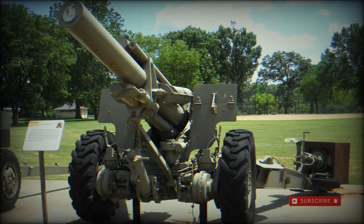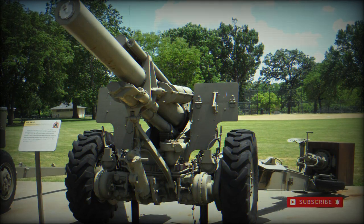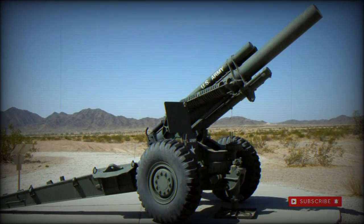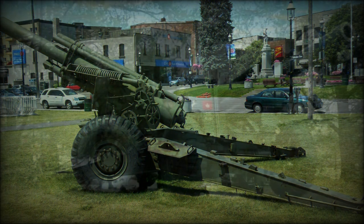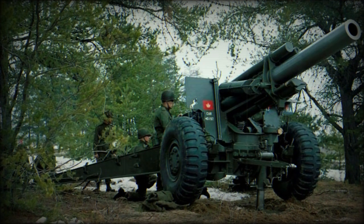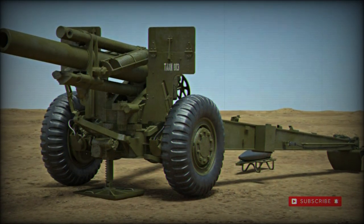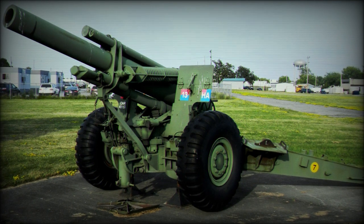It was not until 1962 that the now-modified M1A1 was redesignated to the M114/M114A1. The M114 was classified as a medium artillery piece and was conventional in its overall design and function. The weapon was based around the 155mm gun barrel M1 or M1A1 series, which sat atop a mounting that also supported the needed M6 series recoil mechanism.